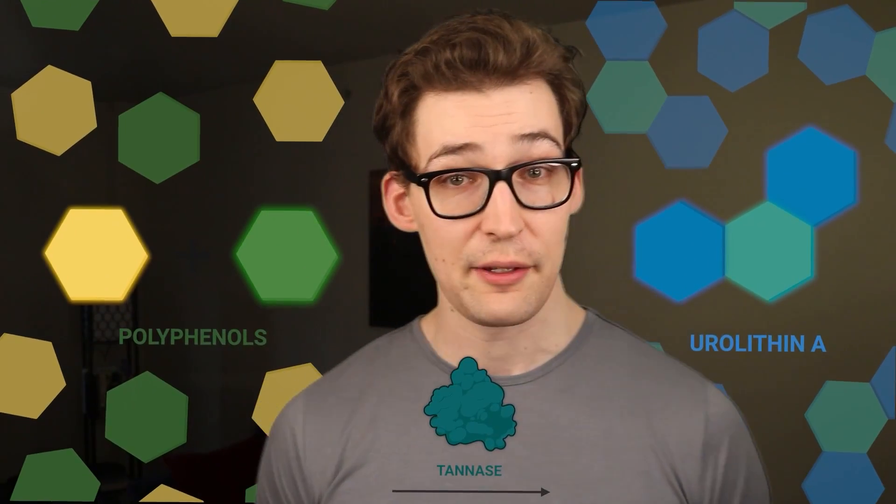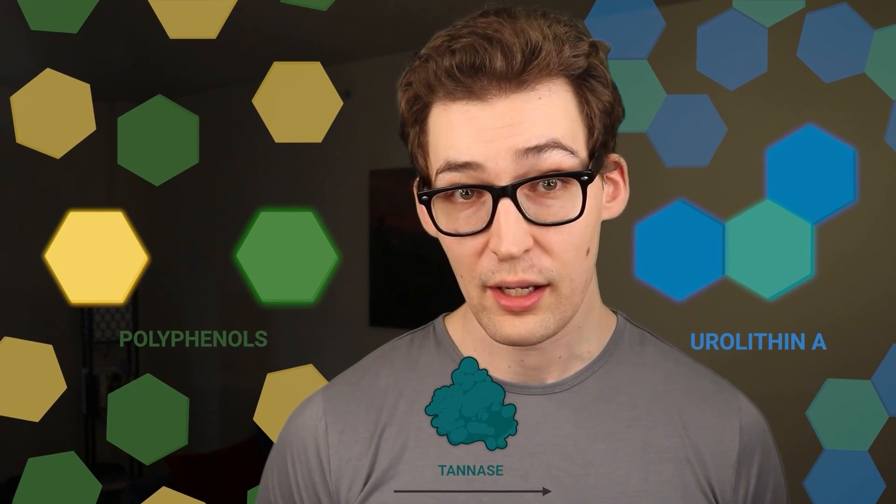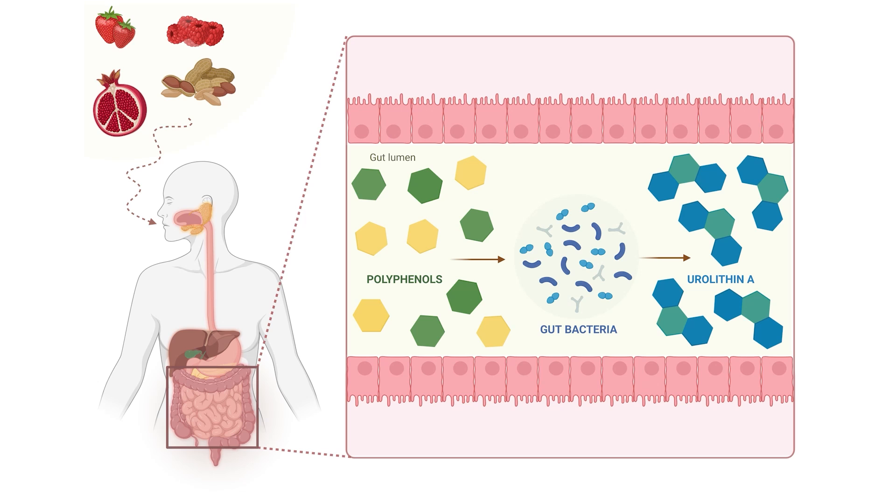This conversion happens inside your colon, where microbes of your microbiome absorb these polyphenols and, using bacterial enzymes called tannases, convert them to urolithins.